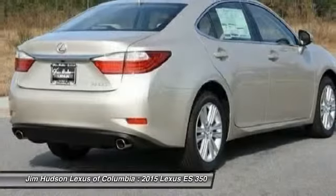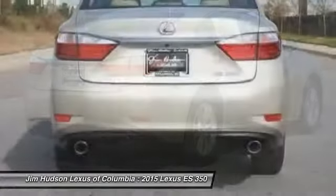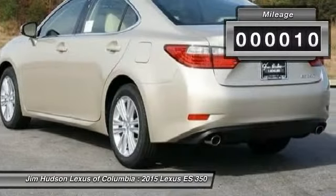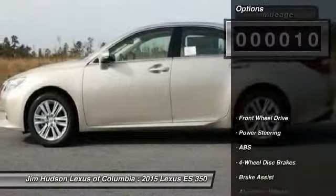The countless standard interior features transport you to a new level of luxury and convenience. This vehicle has less than 100 miles. Here are some of this vehicle's great options.